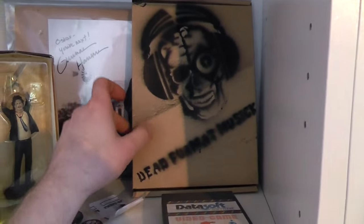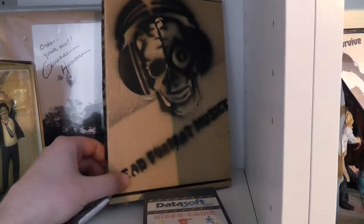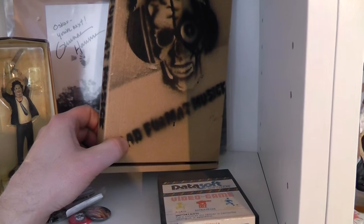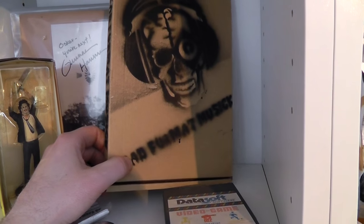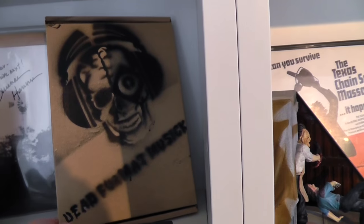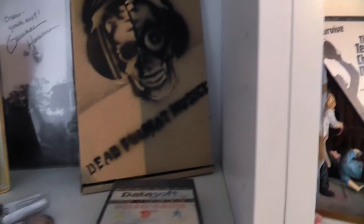I did pick up this, which was actually one of the first things to arrive in my collection after I made the old video about a year ago. This is a bootleg release of the TCM soundtrack by Dead Format Music. If you want to see more of this, you can check a review video which I made just a couple of days ago.